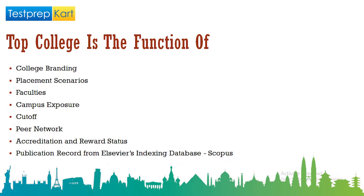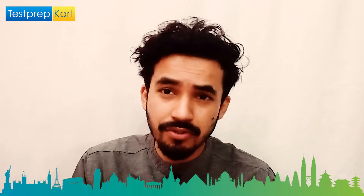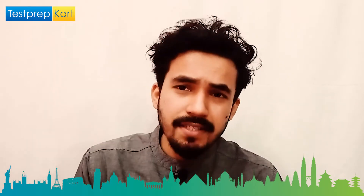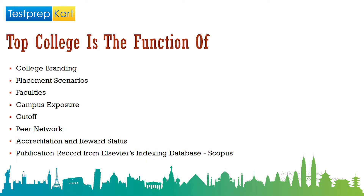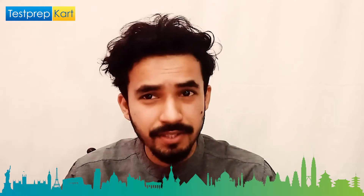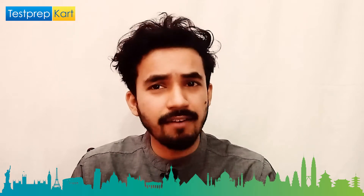How the faculties teach and how great the faculties are is also one such parameter. Campus exposure is another really great parameter — campus exposure is directly proportional to the student's exposure. Cutoff from the entrance exam perspective and from the Class 12th or graduation marks perspective is also a marking criterion. Peer network is also a great parameter because it is an indirect function of placement and exposure.